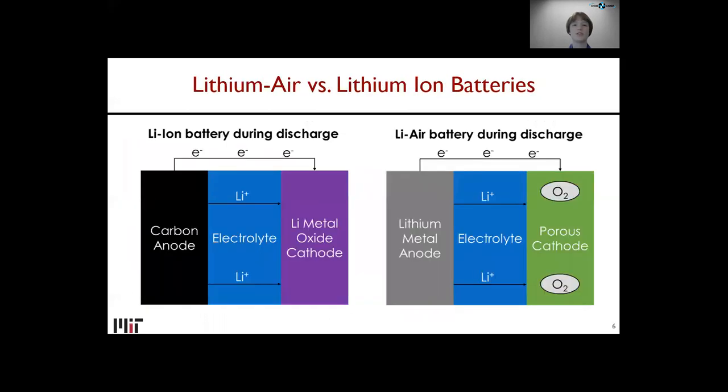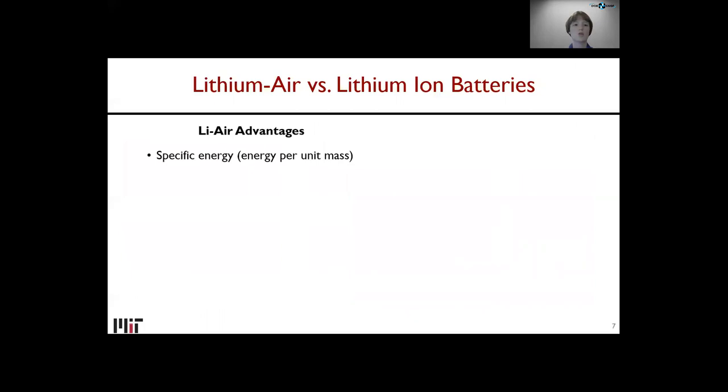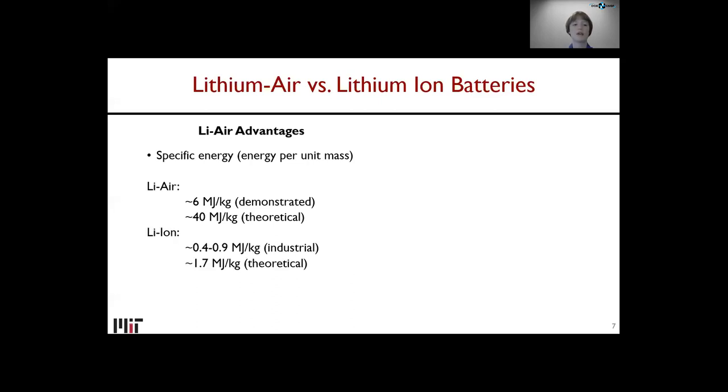Now I'll talk about lithium-air versus lithium-ion batteries. Here are two schematics during discharge. The biggest difference is the source of lithium: pure lithium metal in the lithium-air battery versus a lithium metal oxide cathode in lithium-ion. This gives lithium-air its advantage — a higher specific energy or energy per unit mass. For lithium-air, the demonstrated highest specific energy is 6 MJ/kg, theoretical about 40. For lithium-ion, industrial is about 0.5 to 1, theoretical under 2. Gasoline in comparison is about 47 MJ/kg.